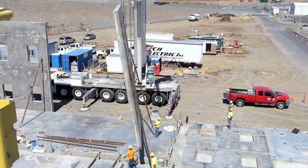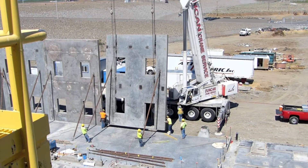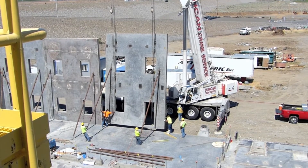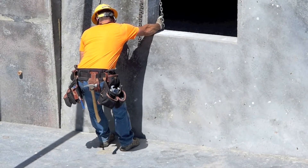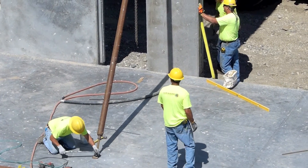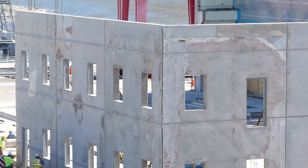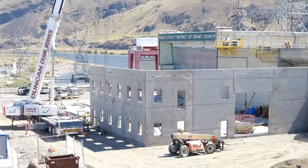They pour a concrete slab and they're building tilt-ups on site, so each one of those panels will weigh upwards of 70,000 pounds. It took them about a month to form and pour 20 different tilt-up panels. It should be done before Thanksgiving with everything, so that's the goal right now.